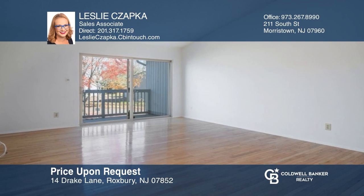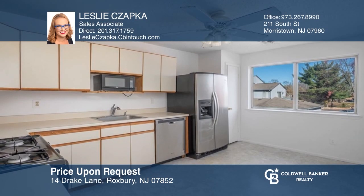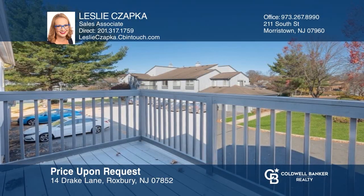This bright and airy end unit is freshly painted and offers a large kitchen, an oversized primary suite, and two balconies. Leslie Chopka would love to give you a private tour.